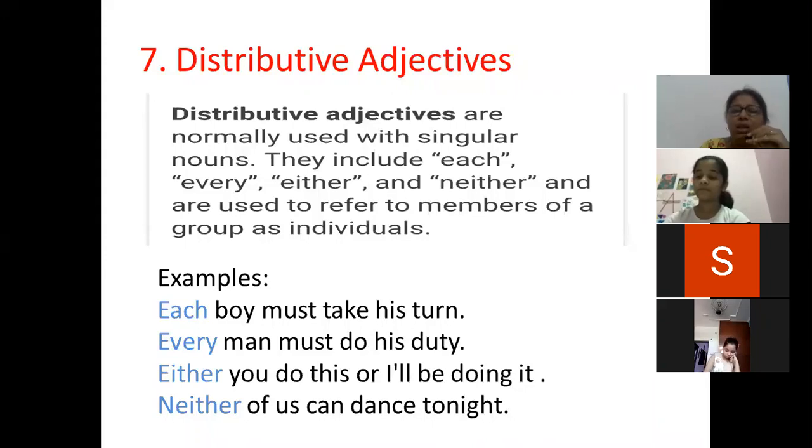Examples: Each boy must take his turn. Every man must do his duty. Either you do this or I'll be doing it. Neither of us can dance tonight. Now let us understand each, every, either, and neither.